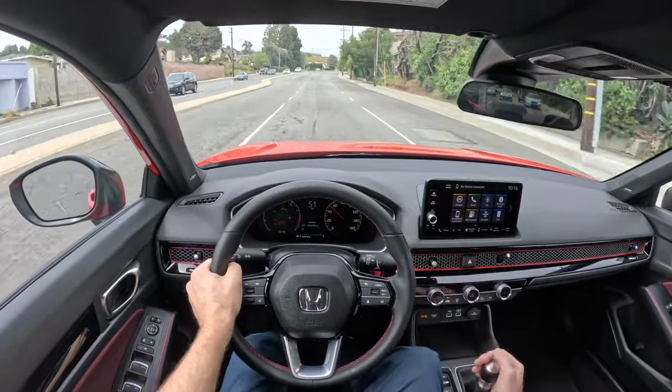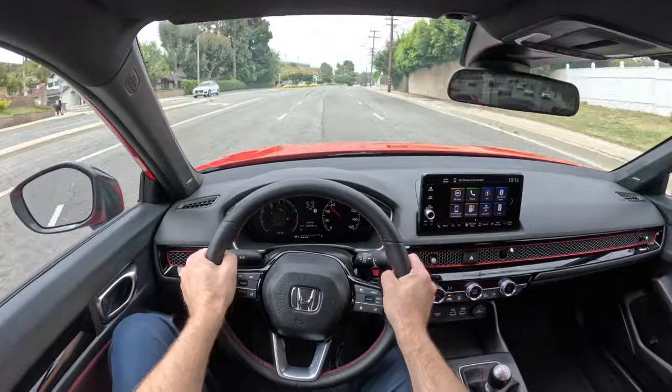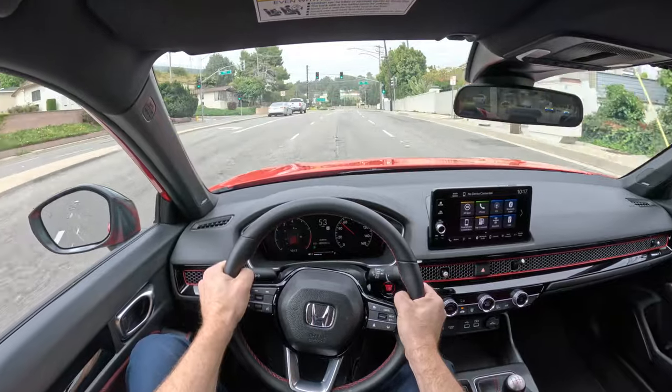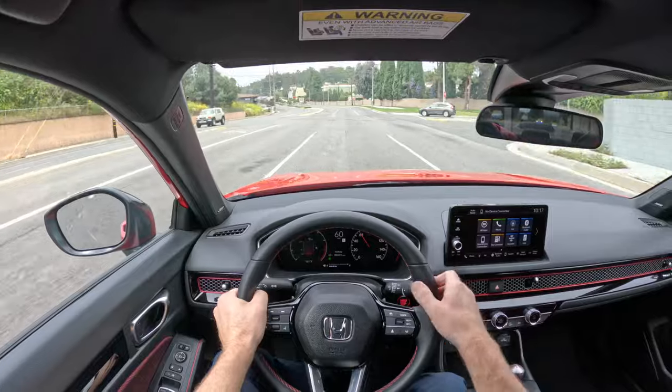Hello ladies and gentlemen, my name is Dietrich and today we have the privilege of test driving a 2024 Honda Civic SI sedan. This is a very fun little car to drive.